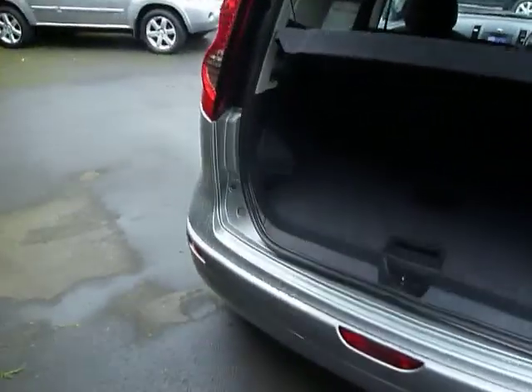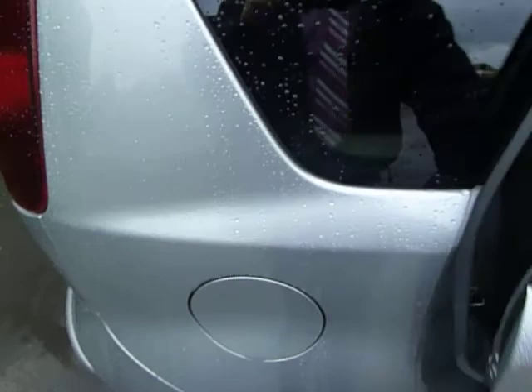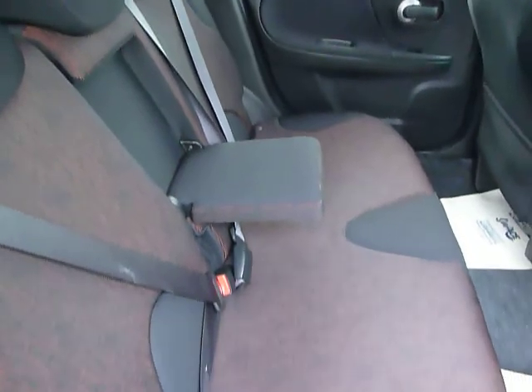A good sized boot space on your Note as well. You've got these flexi boards here in the back and you've also got lots of room underneath there as well. Plenty of leg room in the back there and a nice clean seating area.